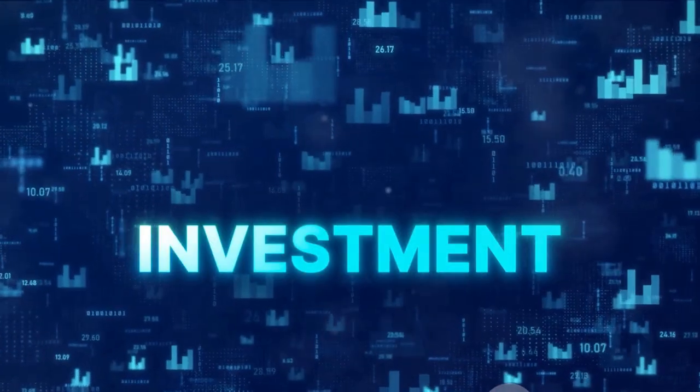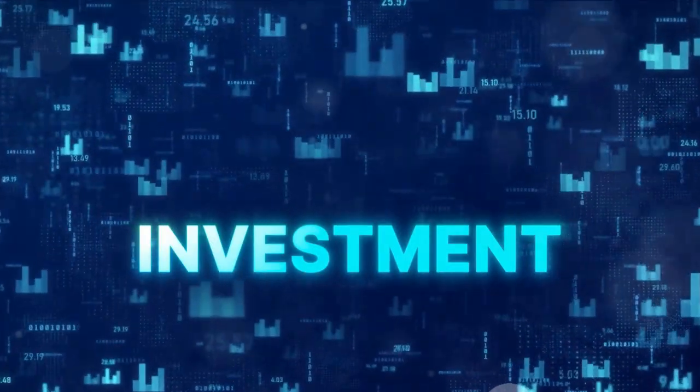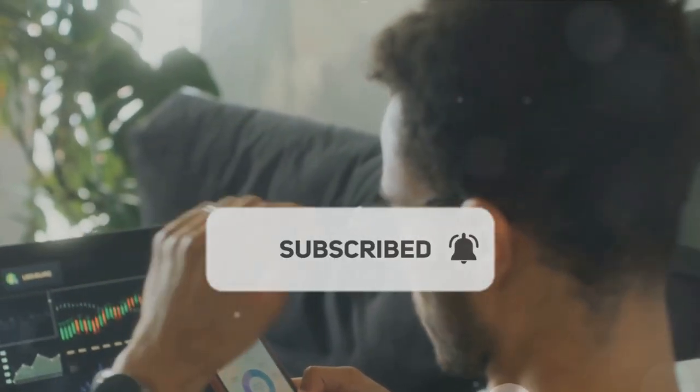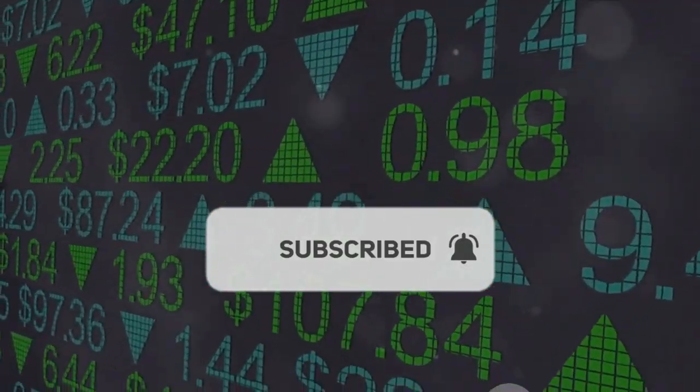If you found this video helpful, don't forget to like, share, and subscribe for more insightful content. Keep those notifications on so you won't miss our next video. Until next time, keep investing smartly.